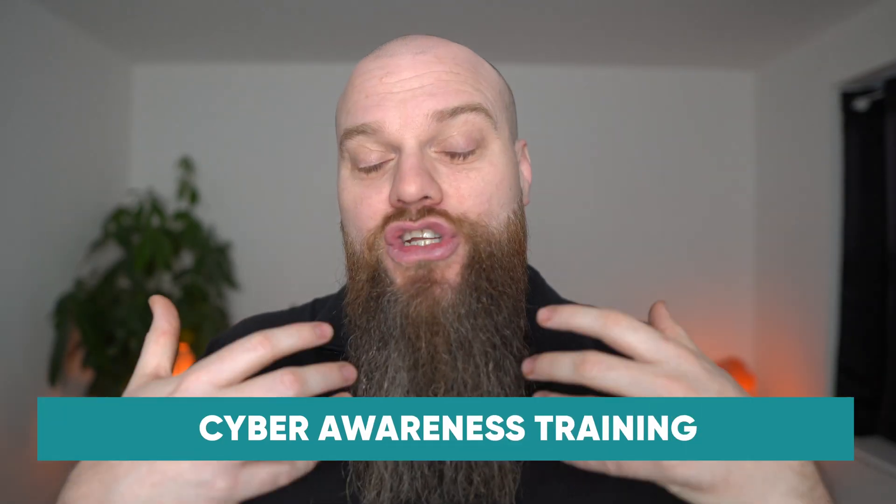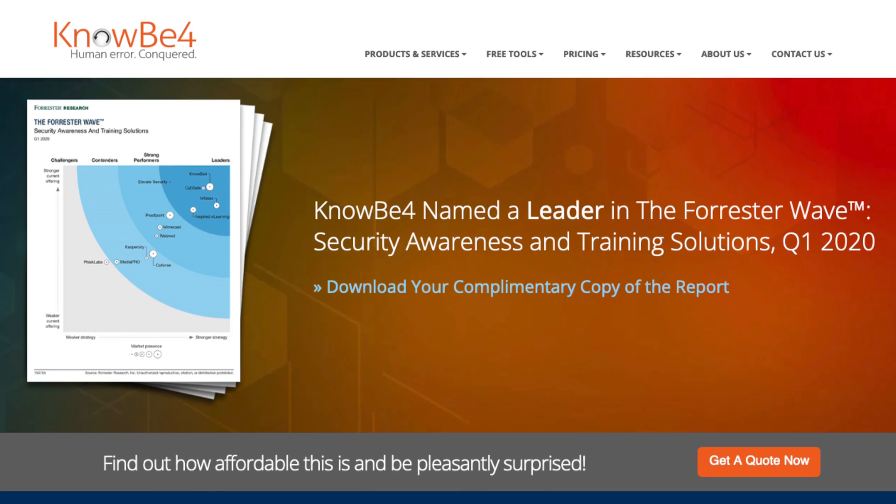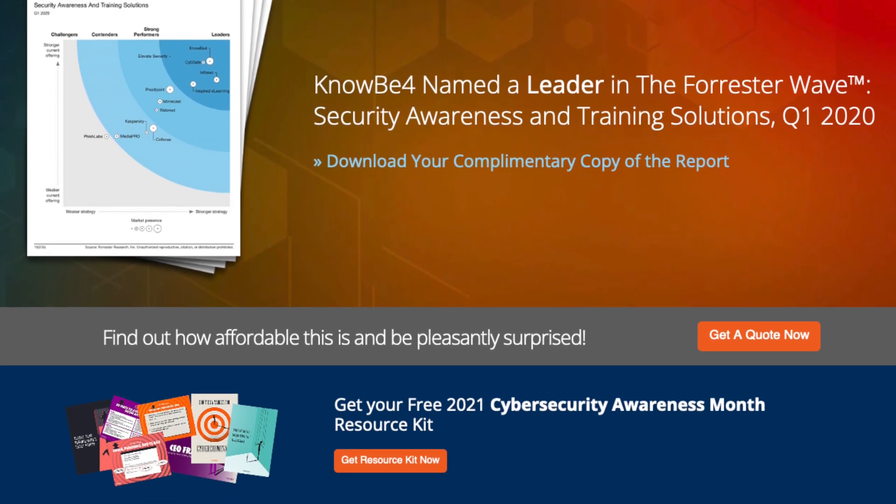My second tip is to make sure that you train all your people with cyber awareness training. The person using the computer is your business's weak link when it comes to cyber security. Most people don't have adequate cyber awareness training, and that's not their fault — it's a modern day threat. But you can help train your people with cyber awareness training, and the tool I recommend is from KnowBe4.